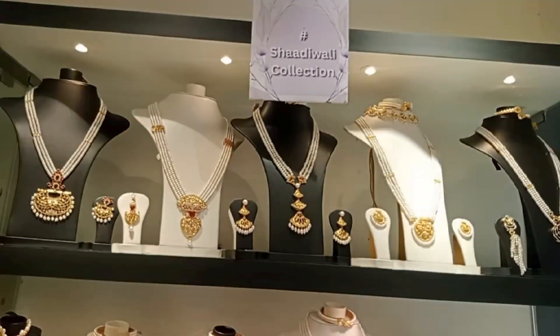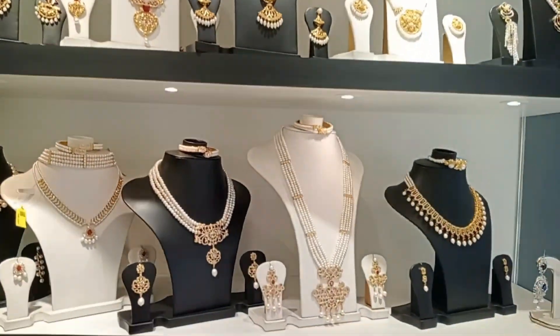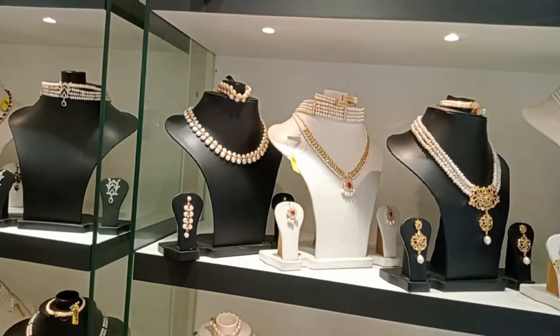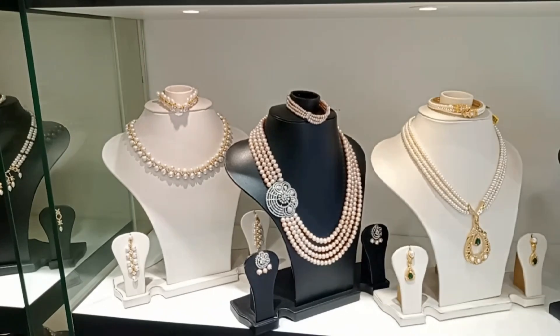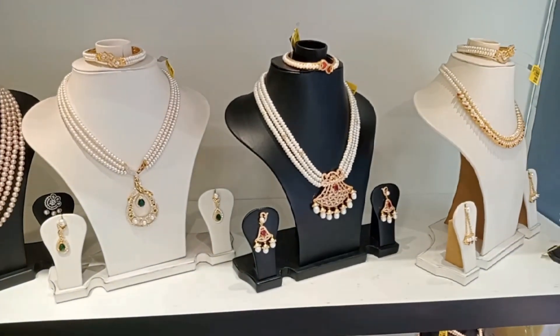We have a wedding collection on display. We have a gorgeous necklace page, a latest collection, a shop, and a discount section.